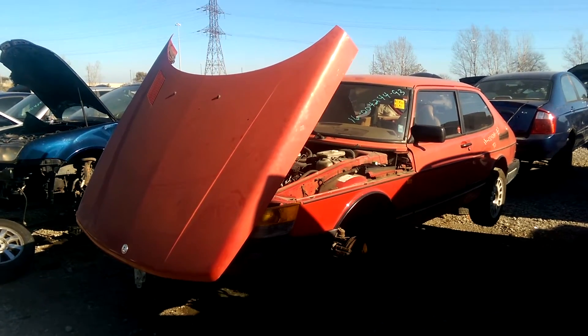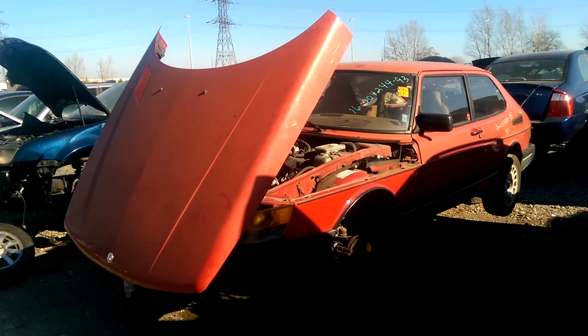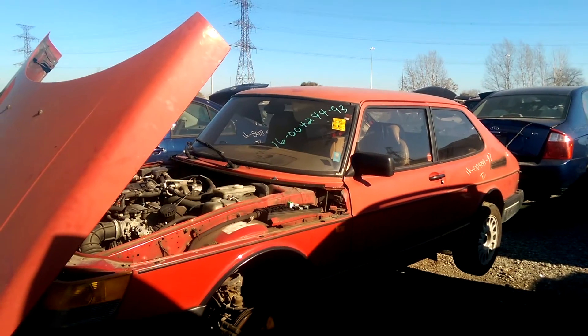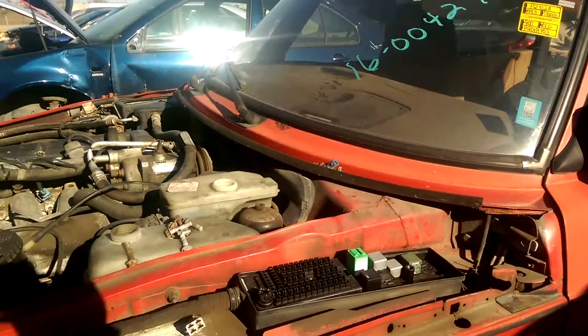Hey everyone and welcome to this video. Today I'm at the junkyard and this is a really old car you never see here anymore — it's a 1993 Saab 900. It's got a 129 cubic inch engine.